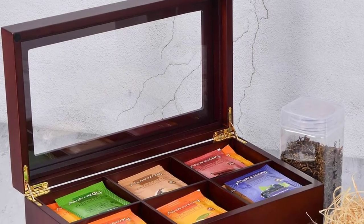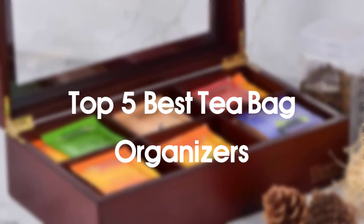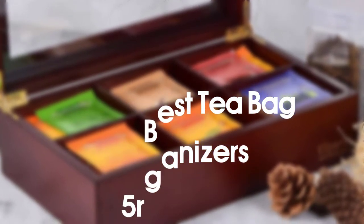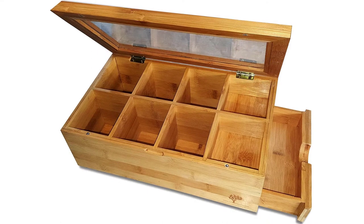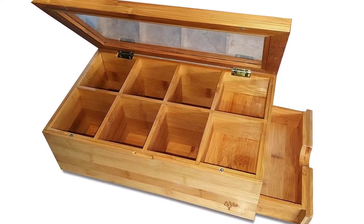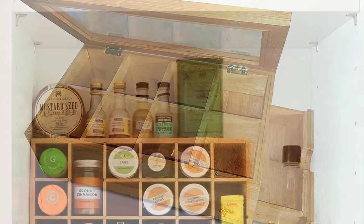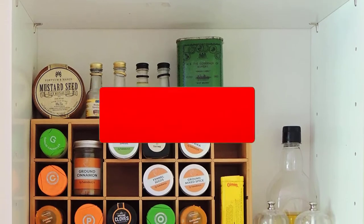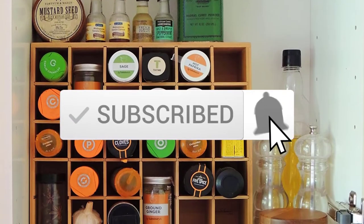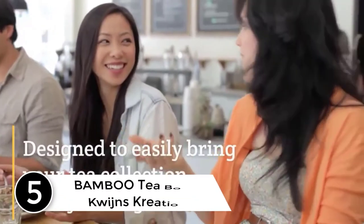Hello everyone, welcome to our new video. Today we'll take a look at the five best tea bag organizers available on the market. I tried to make the list based on their popularity, quality, price, durability, user opinions, and more. If you need more information about these products, please check the link in the description section below, and make sure you subscribe for more videos.